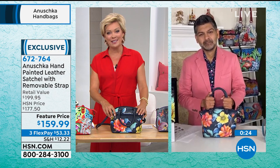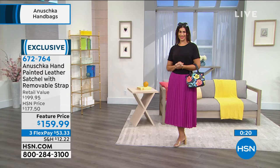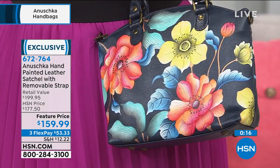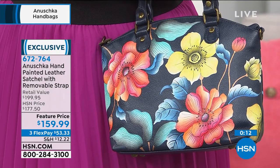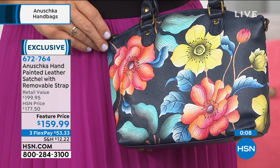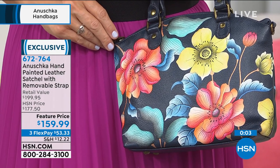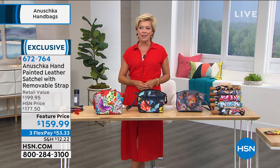That's what it's all about — helping women feel love, joy, and happiness by carrying these works of art, and truly that's what they are. The individual brushstrokes make it a three-dimensional work of art that's not just sitting on a wall somewhere, but a work of art you get to carry and enjoy and use every single day. A small price to pay when you think about that.